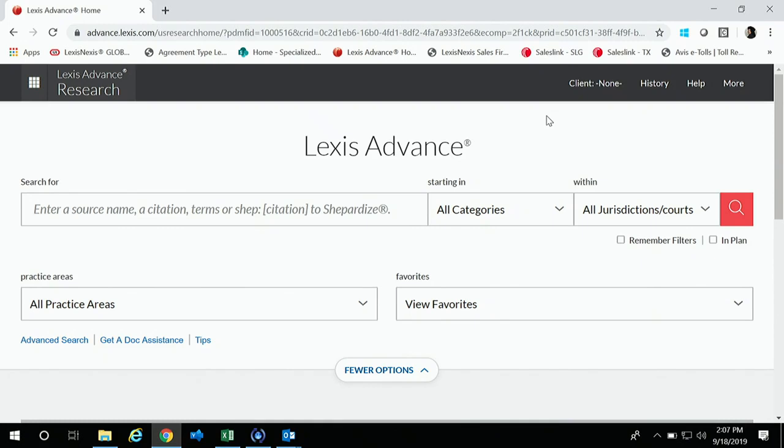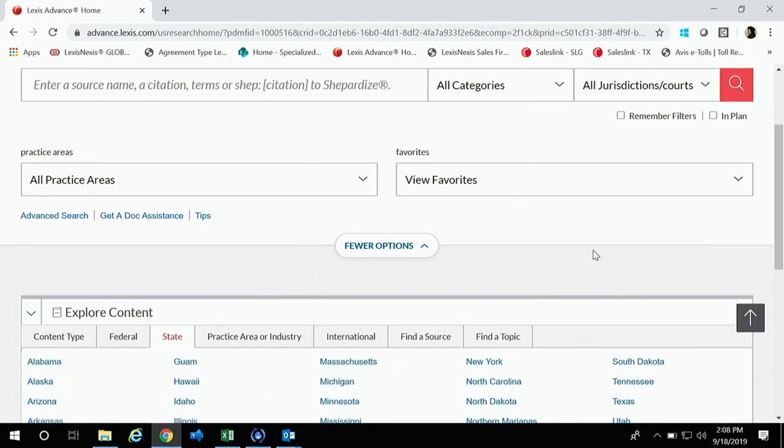Please feel free to stop me if you'd like to come up to the mic — they suggested you do that so everybody can hear. So I'm not sure how many of you use Lexis primarily, but we did make a change to our homepage. Initially, our homepage had Workspace pods on it. Lexis is really good about doing market research and customer feedback, and they realized that not a lot of people were using those Workspace pods.